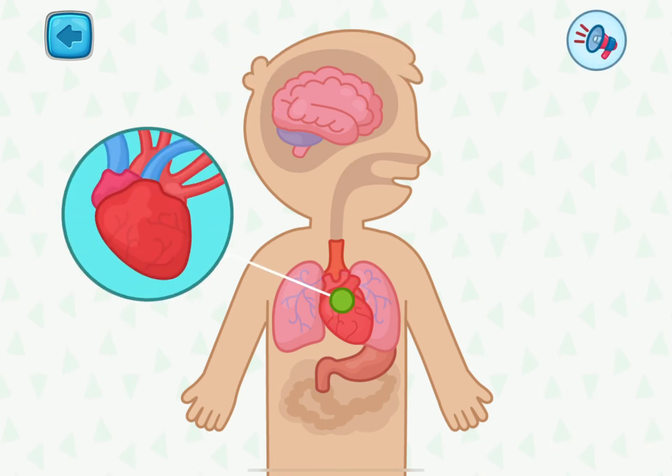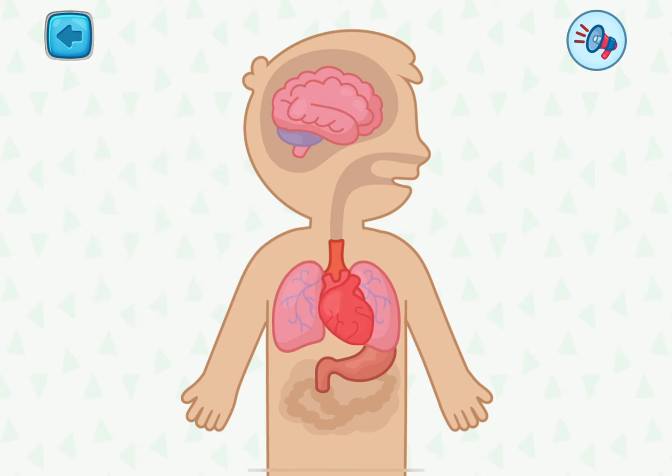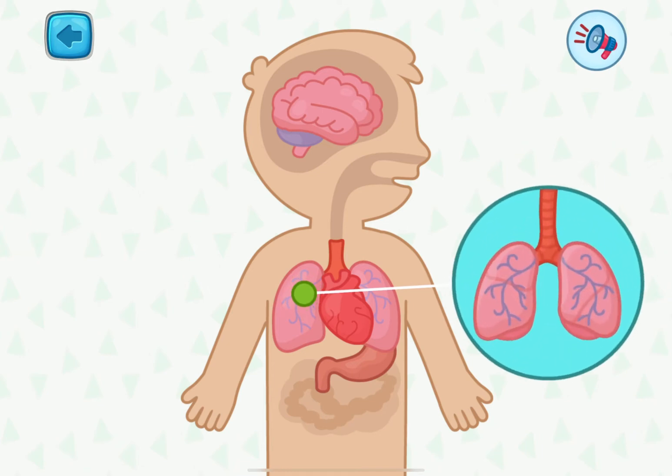This is the heart. It's like a pump pushing blood all over the body. These are lungs. They help us breathe.